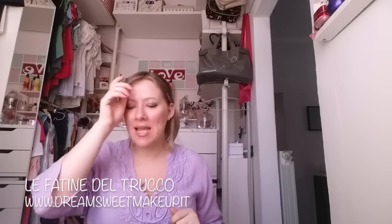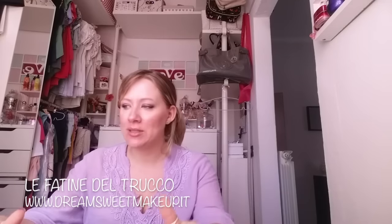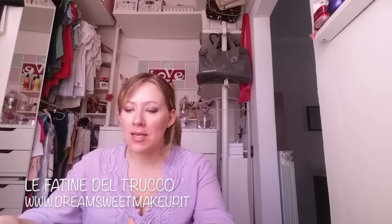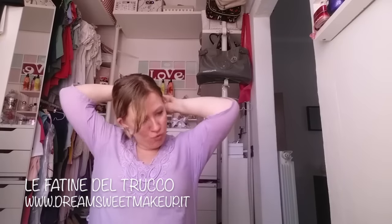Hello guys, welcome! In questo video vi voglio mostrare finalmente i prodotti più utilizzati di questo mese, quindi i miei must have.